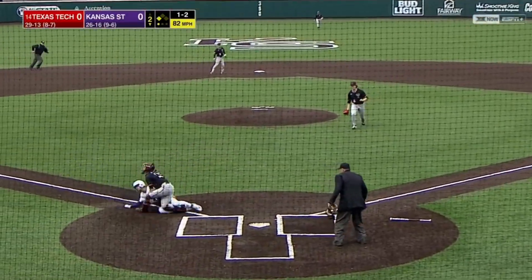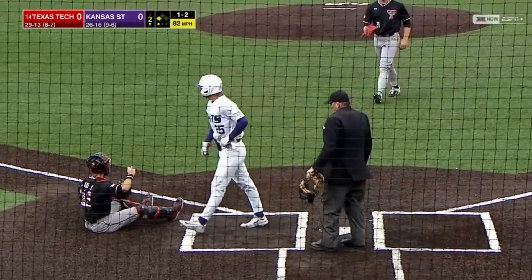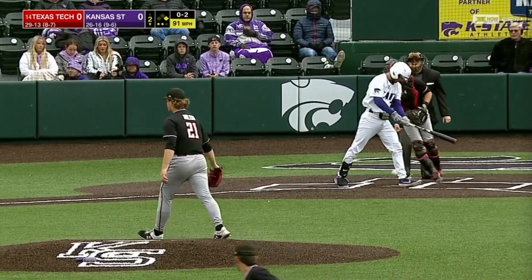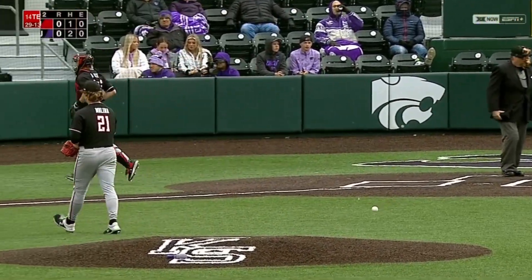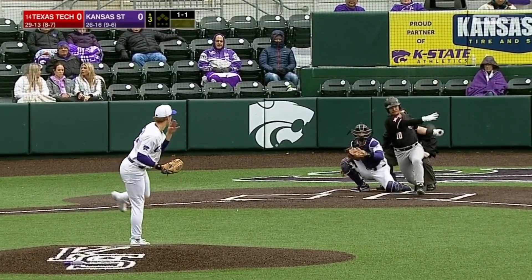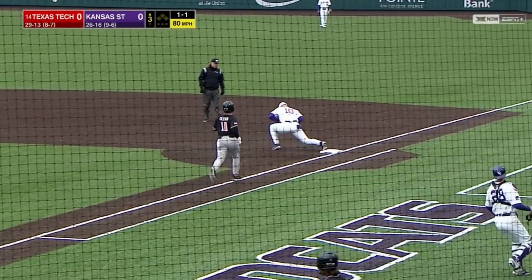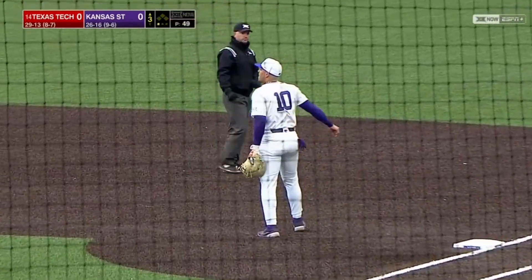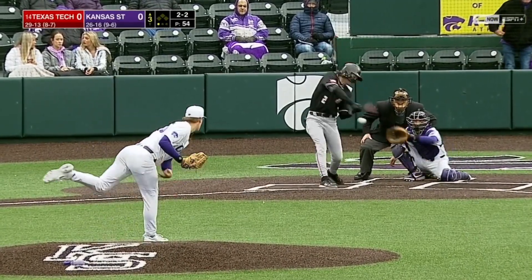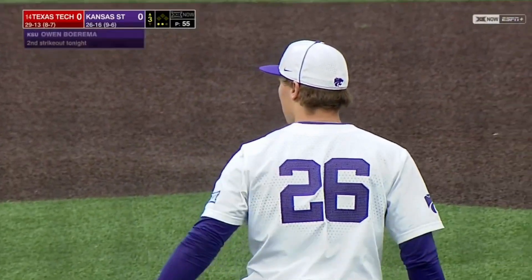The first runner comes home. The throw up the line, and Goodwin will be out. He'll strike out on a high fastball. K-State gets a leadoff double from Nick Goodwin. Culpepper able to take care of Coleman for the second time — one out here in the third.